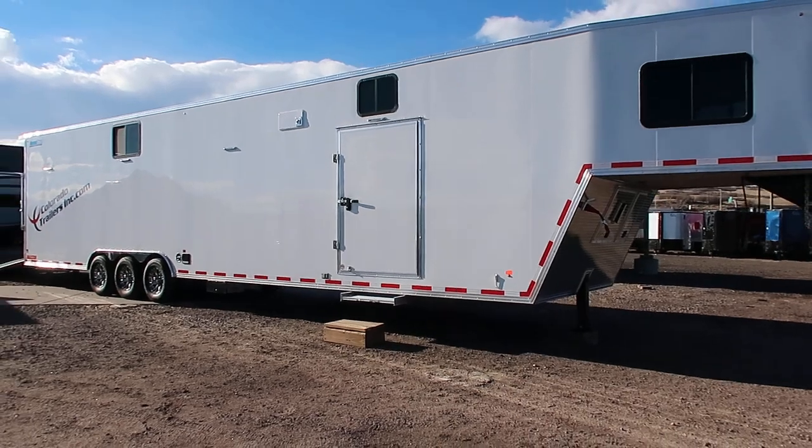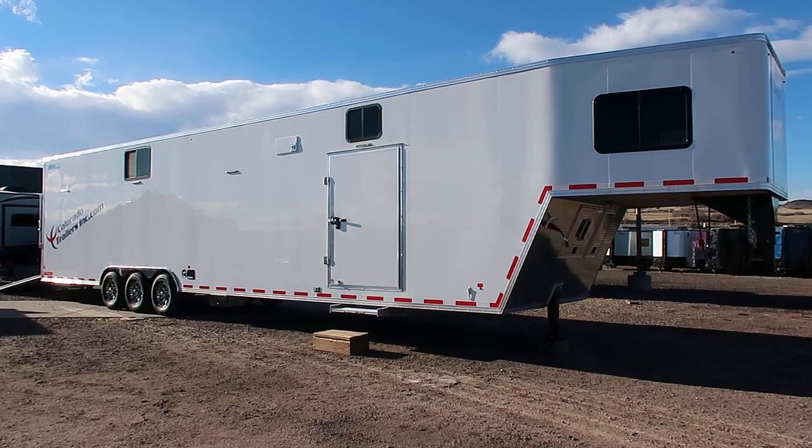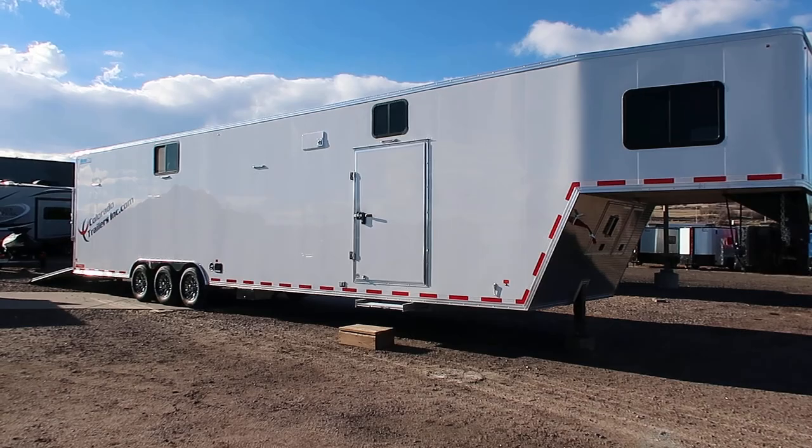Hey guys, it's Colorado Trailers. We wanted to show you a really cool trailer that we have on the ground. If you're looking for something that has a large garage and some living space, this is it. This is a 2019 Cargo Pro, eight and a half by 46 foot gooseneck. This trailer has a limited lifetime warranty. It's all aluminum, so it is a lighter weight unit, and it's got a lot of goodies on it.